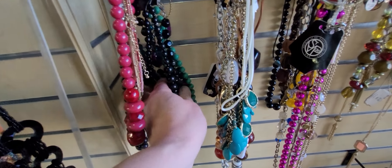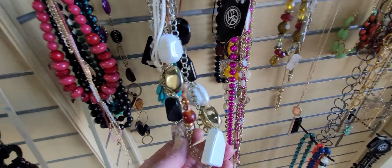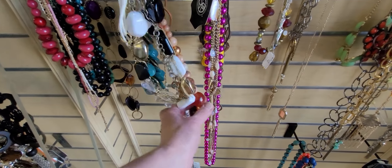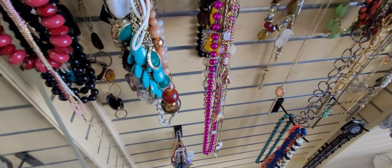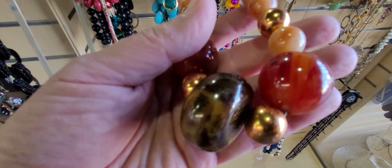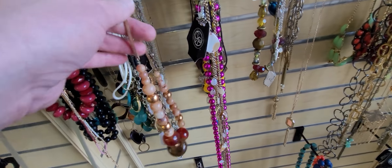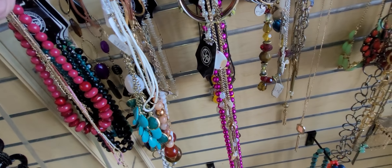There's quite a bit of jewelry hanging up, so we're going to look through this. I'm going to try to hit two more thrift stores on the way to the airport. There's a necklace here on a leather chain. It doesn't say what brand — I'm not sure if there's any branding on it.